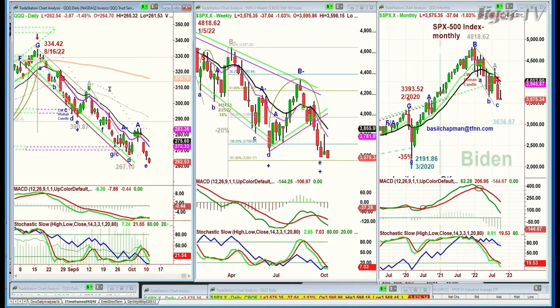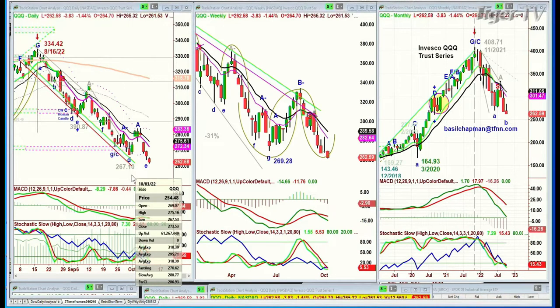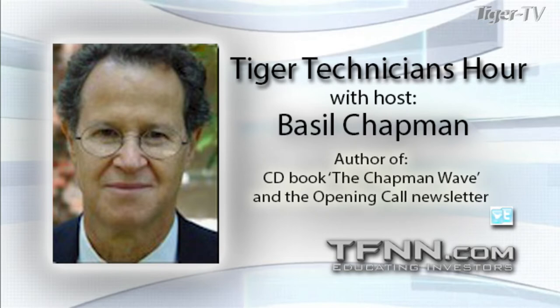Let's go to the QQQ. The Qs are being impacted by the SMHs because there are so many within the NASDAQ 100, down 3.61 at 262 right now. Took out that left side low of 267.10 from September 30th. You can see the weekly chart has got this arch formation trying to make a cup. The stochastics at 5% in the weekly chart — that is very, very weak. It's going to take a lot to generate a move up into the 50th percentile.